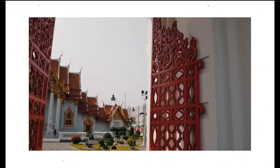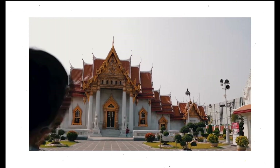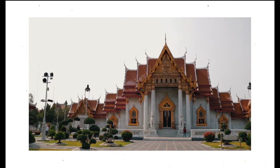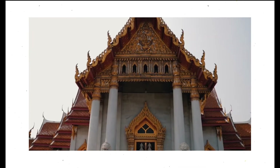Hello guys, in this video we will recommend a temple with beautiful and unique architecture. There are many interesting things that you should not miss if you come to travel to Thailand.